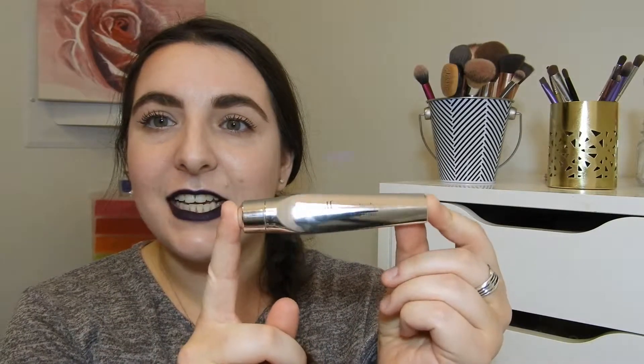The next two products I met my goal on, but I didn't finish them up. For the e.l.f. Eye Refresh, my goal was to use this 15 times and I accomplished that goal — there is still some left. I like to store this in my fridge because it makes it even colder. It's a little rollerball you roll under your eyes, sometimes over your eyelid if they're feeling tired. It really helps wake you up and de-puff, and I really love that cooling sensation. Putting it in the fridge gives it that extra coolness.